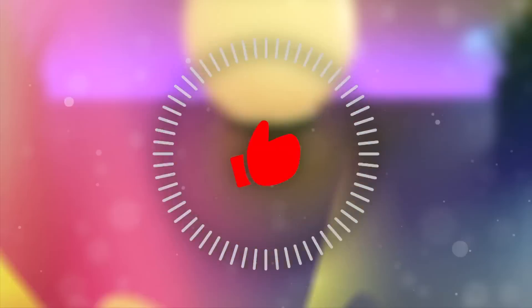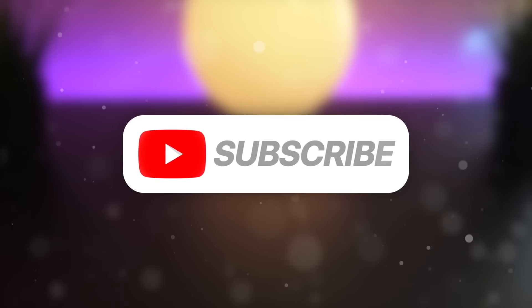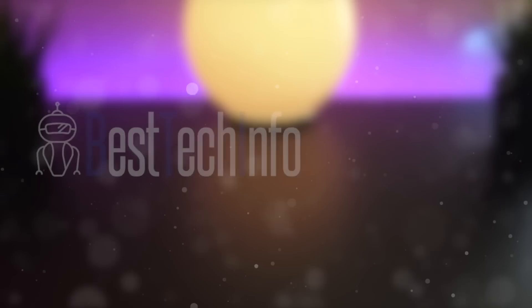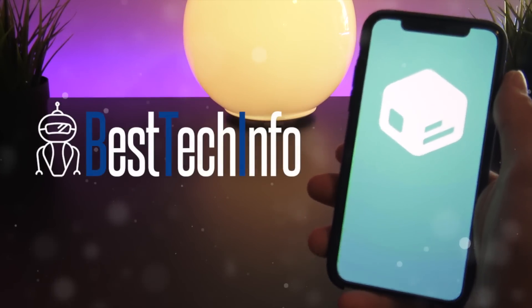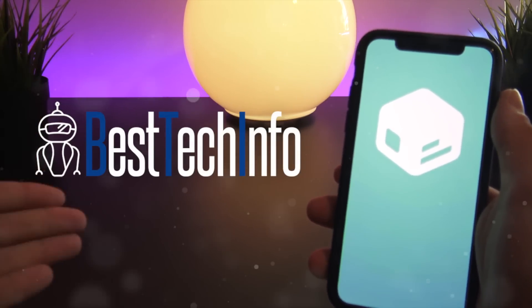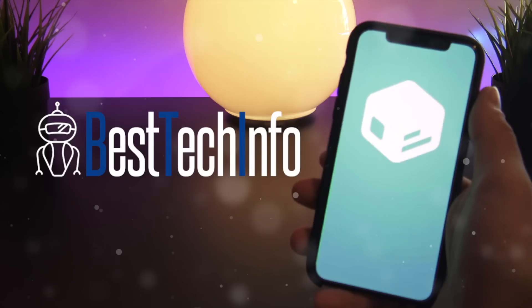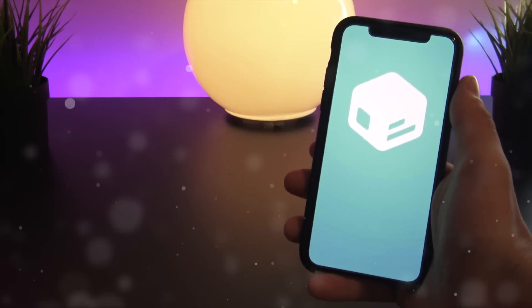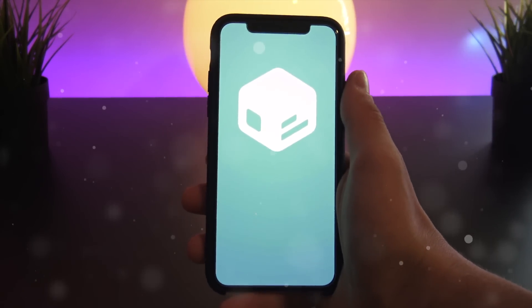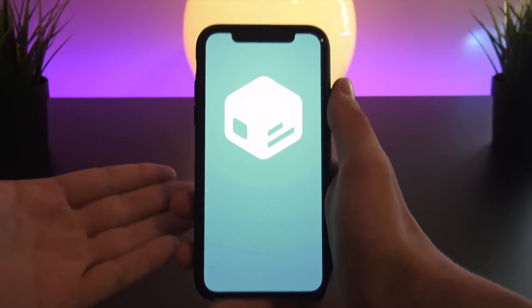Before we start, give this video a huge thumbs up if you're excited for Silo, and of course hit that subscribe button and ding that notification bell to be notified when it's released to the masses. The official links to the Silo Twitter account, as well as all of the information discussed in today's video, will be in the Best Tech Info article in the description below. The Silo icon and my wallpaper can be downloaded there as well — it's the first link in the description.